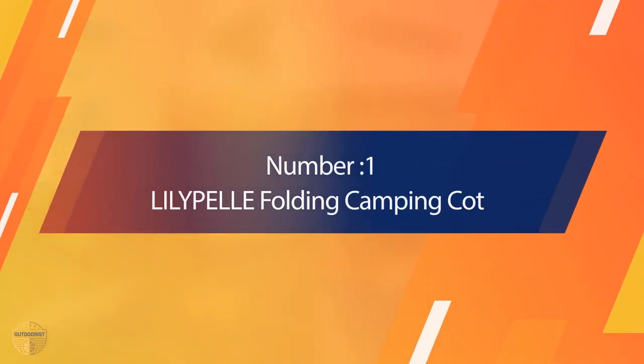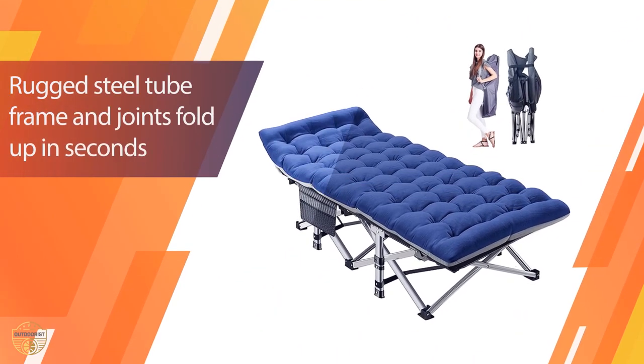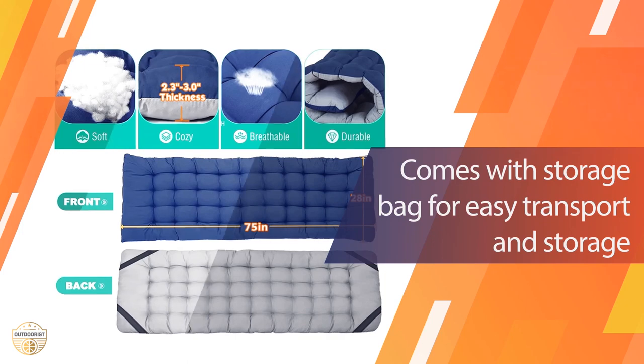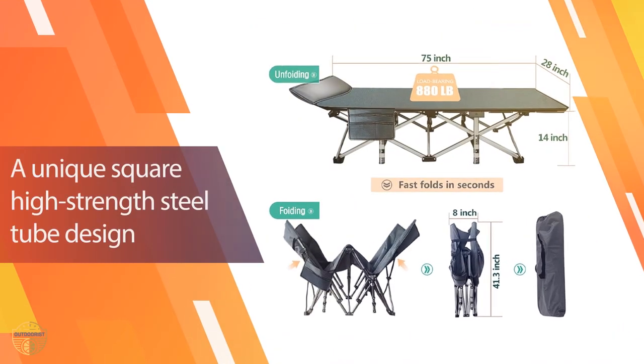Number 1 — Most Popular. Lillipal Folding Camping Cot. The Lillipal Camping Cot is a good choice for camping. It has a special design which makes it easy to set up, take down, and carry around. It is light and foldable, so it is easy to carry with you wherever you go.